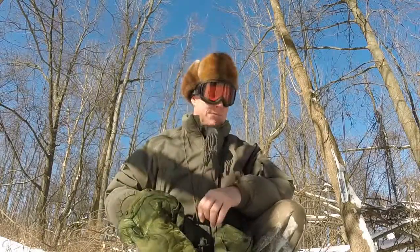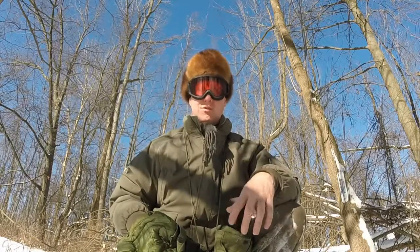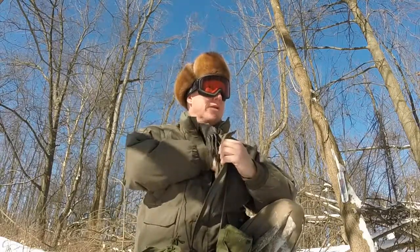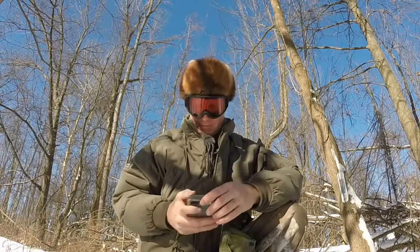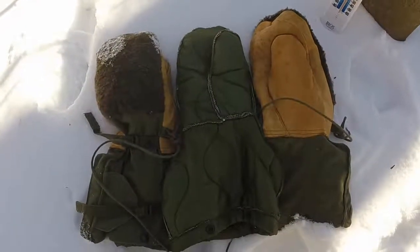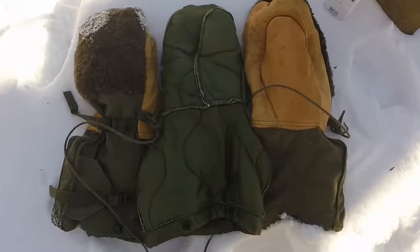I've got zero complaints for the temperatures. I've had no problems with the wind. They're deceptively awesome — that's the best way to put it. As you can see, they're two-piece construction: the inner and the outer.